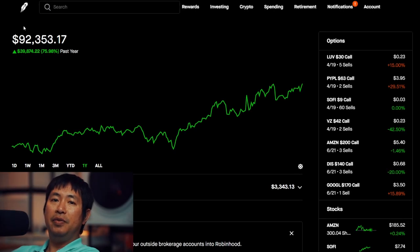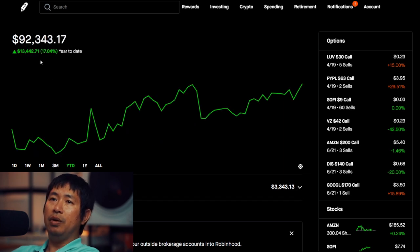Hello everybody. In this video, I'm going to give an update on my portfolio. Right now, my portfolio is worth $92,353.17. In the past year, I am up $39,874.22. Year-to-date for 2024, I am up $13,442.71.